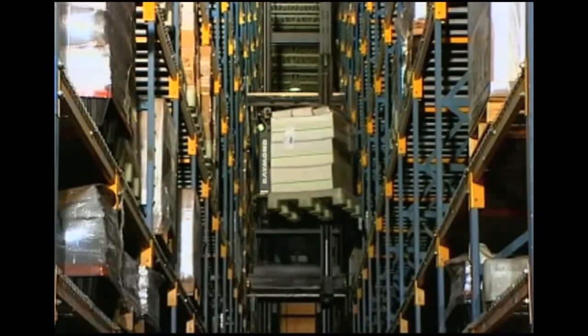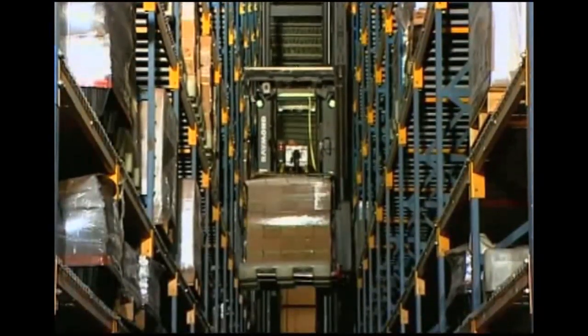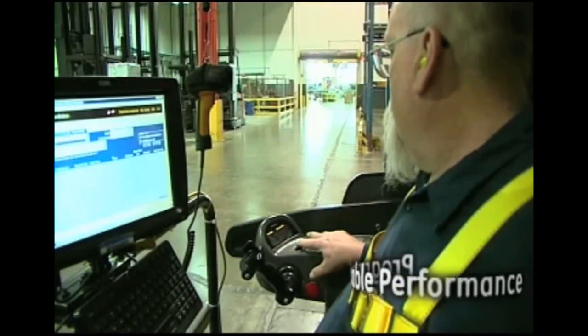The handles enable simultaneous function of travel, lift, lower, and mini-mast traverse, improving productivity. The intuitive operator interface and control handle allow management to set parameters based on operator experience.